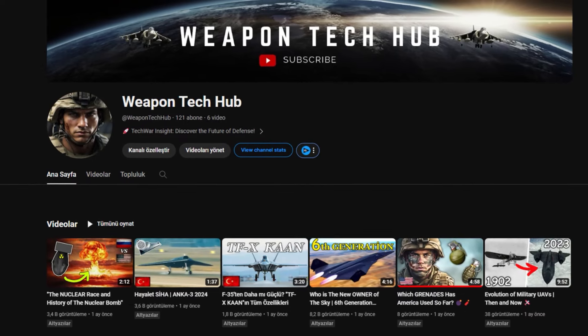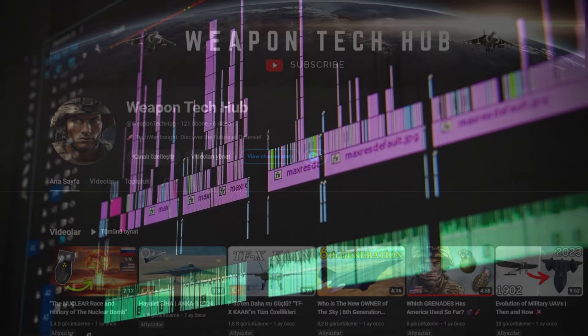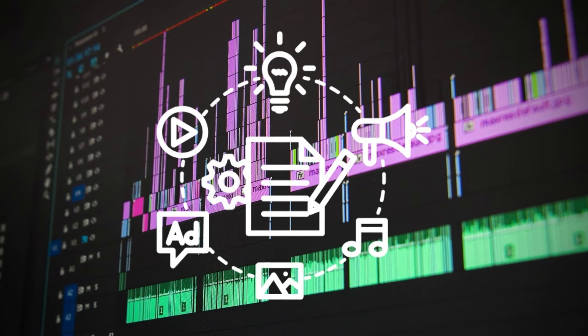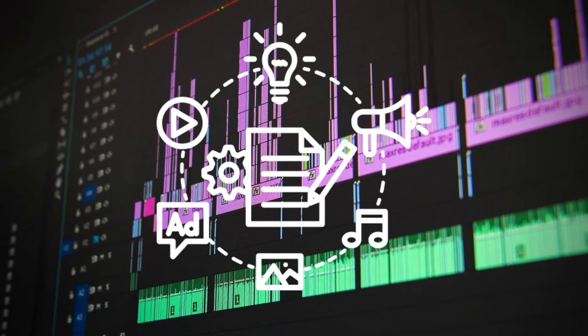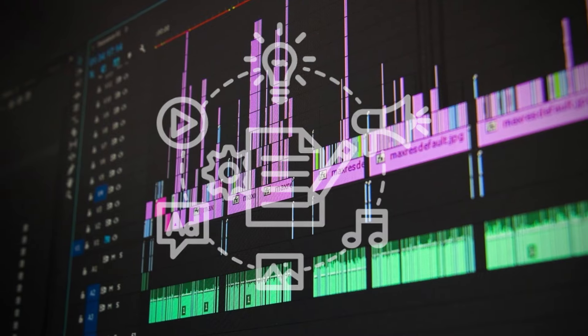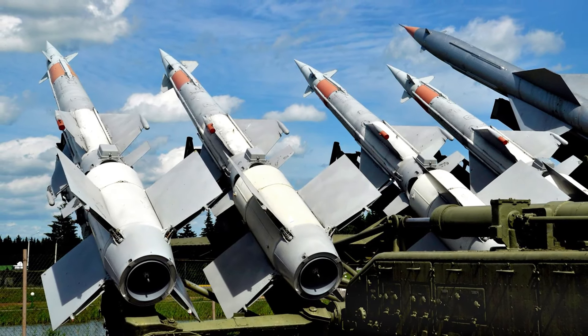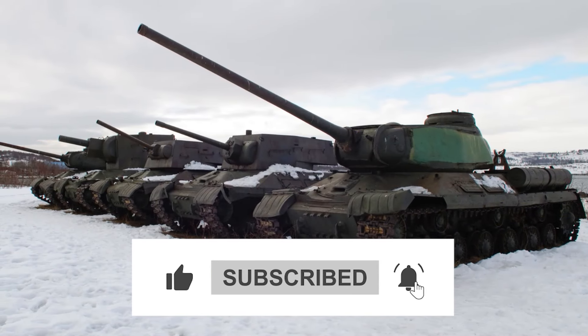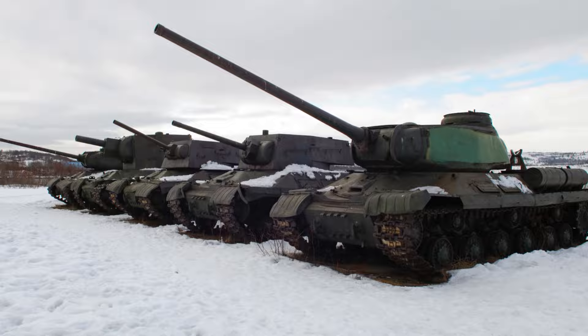We had to take a one-month break on our channel, but now we will continue to produce videos on a regular basis. We will produce better quality content in every video. If you like this kind of content, please subscribe to the channel and like our videos to support us. See you in another video.